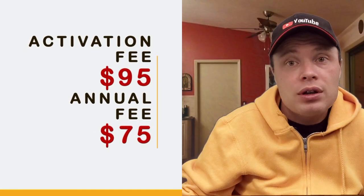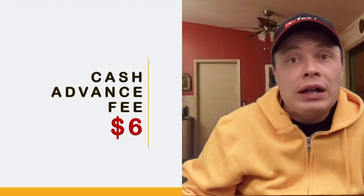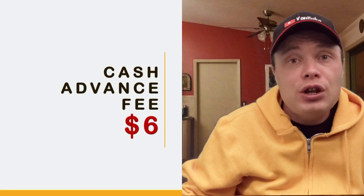The First Premier Bank card has an activation fee of $95 and a $75 annual fee. This credit card is basically a fee harvester. From the very beginning, your available credit limit is less than you were approved for. In the most common case scenario, you can take a cash advance of around $13, and you will have to pay a cash advance fee of $6.